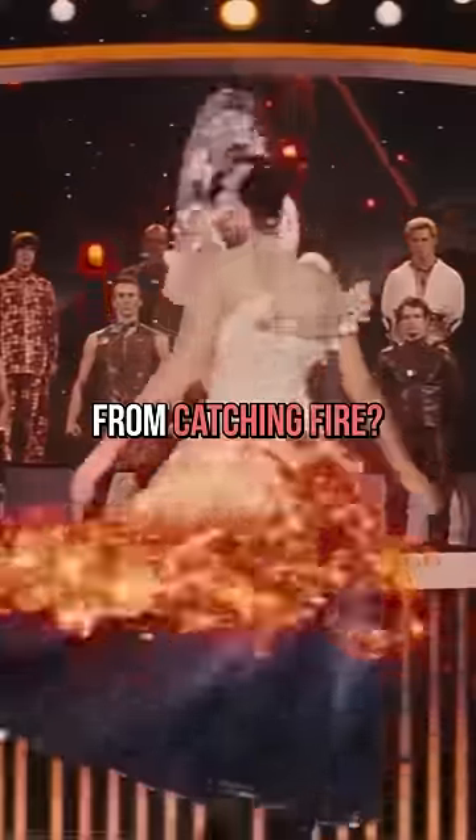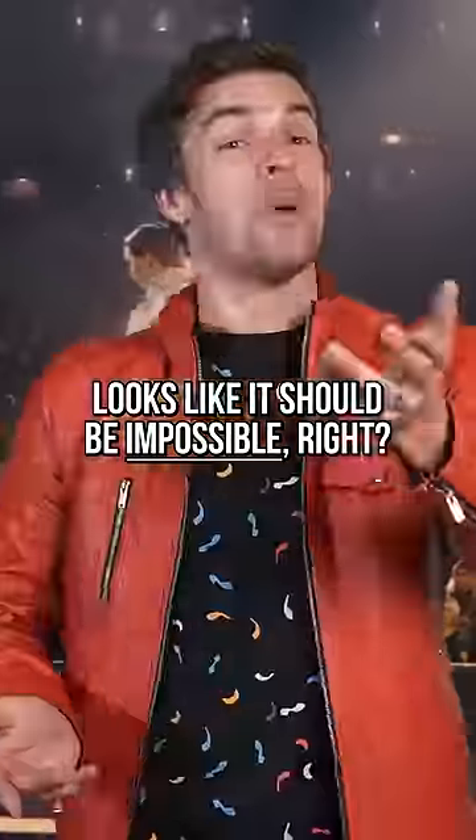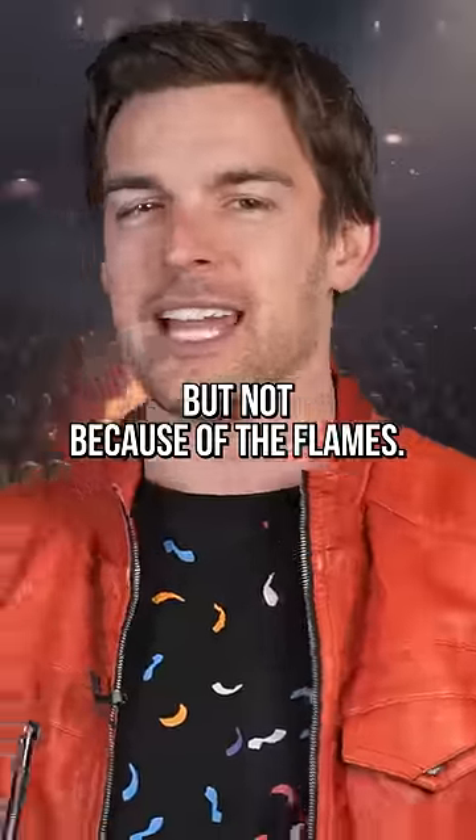Remember that iconic fire dress from Catching Fire? Looks like it should be impossible, right? Well, it is, but not because of the flame.